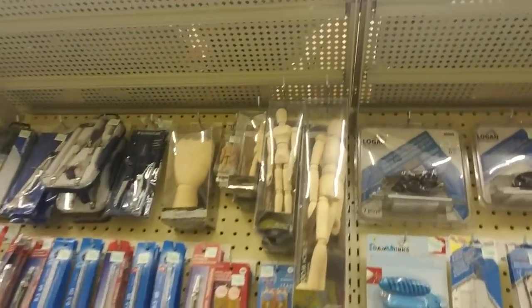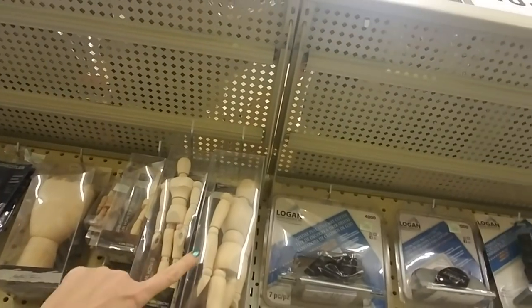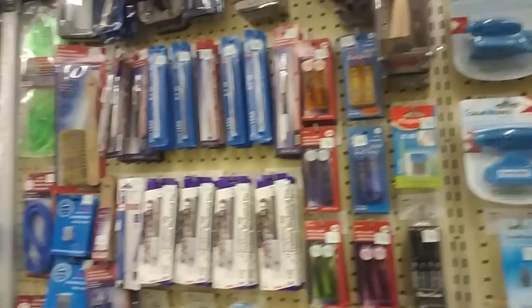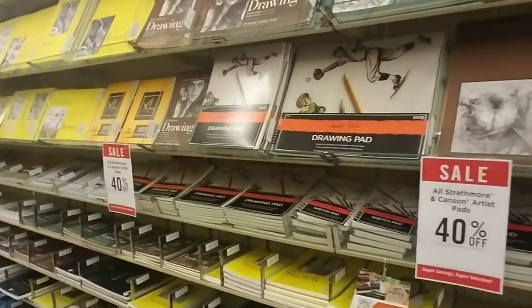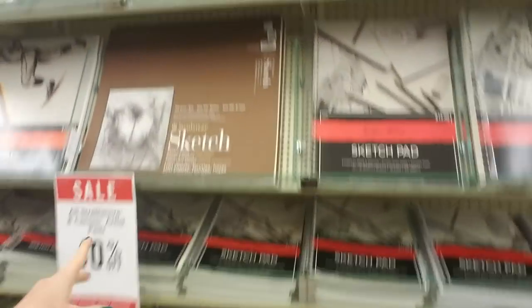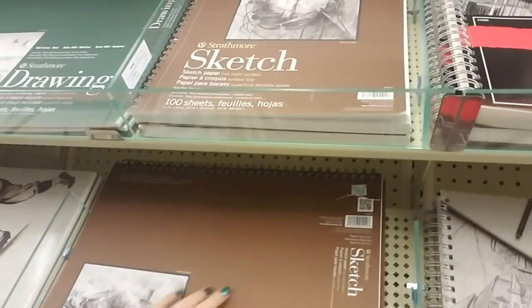And over here we have things to help you with your drawing too — like if you wanted to draw a person, you have these little poseable wooden figures, which is neat. And even more — they have a remarkable variety of sketch pads. They have these large ones like this.